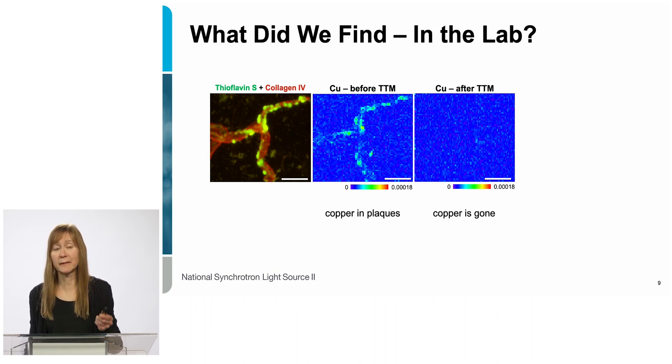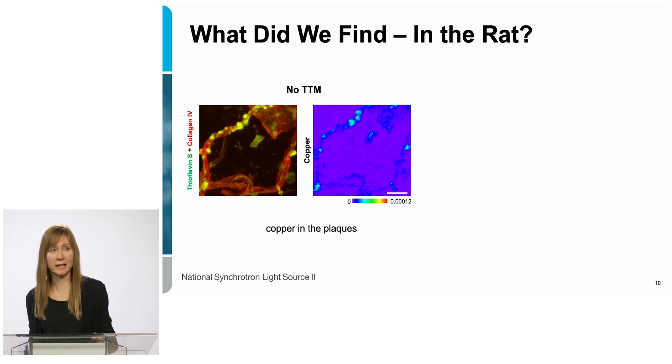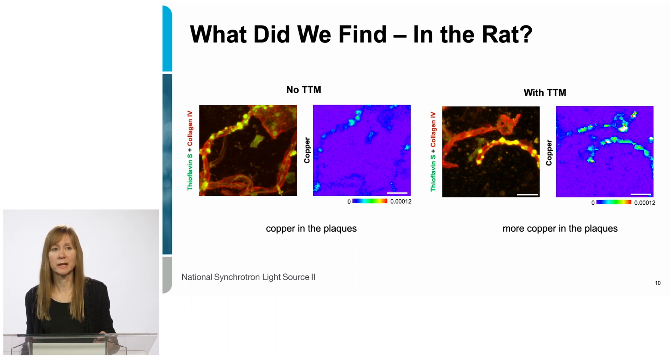But looking at the same data set in the molybdenum channel — essentially the TTM channel — we could see that even though copper was gone, the molybdenum, the TTM, was still there stuck to the blood vessels. So that's what happened in the lab, but we wanted to see what happens in the rat. We looked again at the rats not treated with TTM and confirmed copper in the amyloid beta plaques, as before. But when we looked at the rats treated in vivo with TTM, not only did the copper not go away — there was actually extra copper in those plaques. This was completely unexpected. We did not expect to see more copper; we expected to see the copper disappear with TTM treatment.